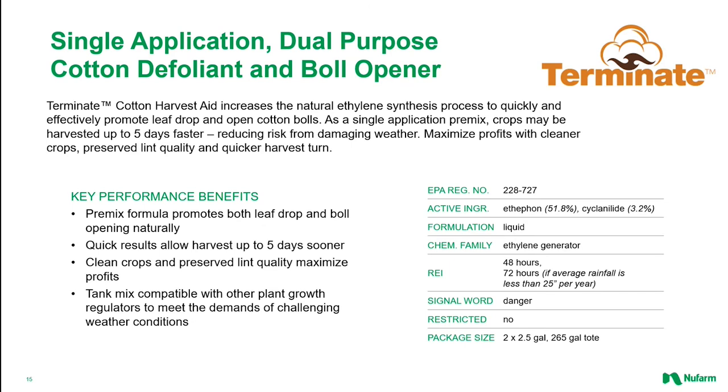Terminate contains a combination of Ethephon and Cyclanilide, an auxin-type growth regulator that helps to inhibit terminal leaf growth and regrowth. Terminate has been proven to promote both boll opening and fast leaf drop, and in certain conditions can accelerate the defoliation process, meaning an earlier opportunity to harvest — which is of great value if there's a risk of bad weather in the short to mid-term forecast.